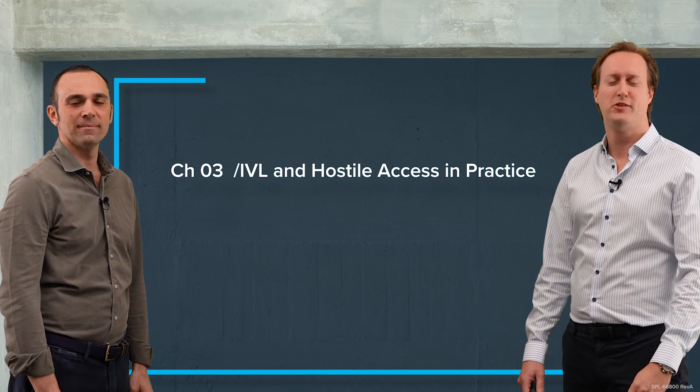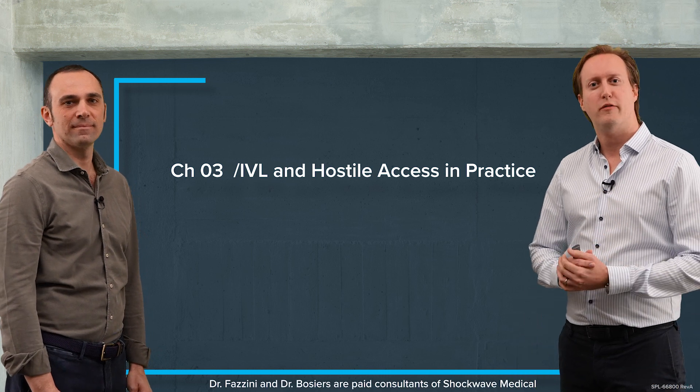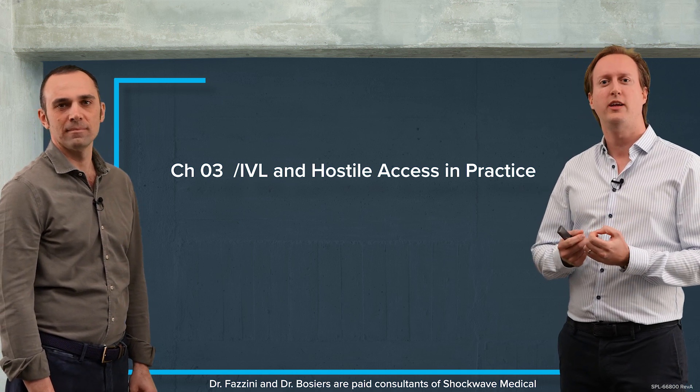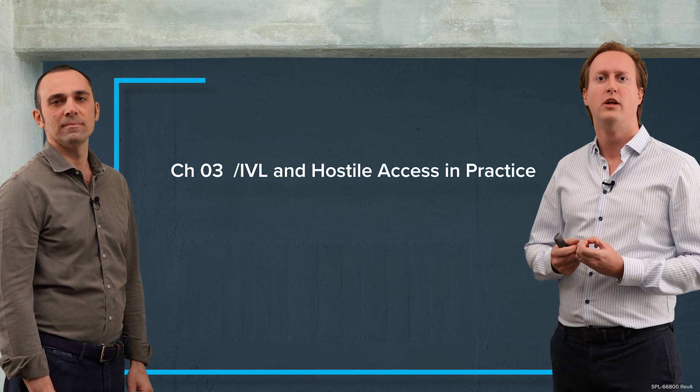Welcome back everybody to this third chapter. Here we're going to discuss a few cases from back home where we're going to show you how the IVL technology really helped us in treating more patients with hostile access.